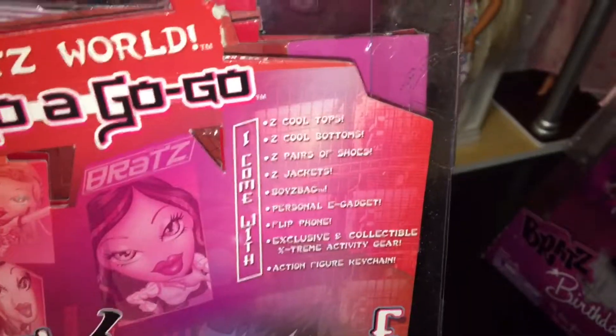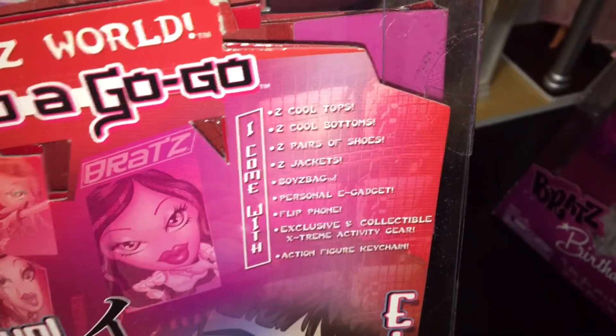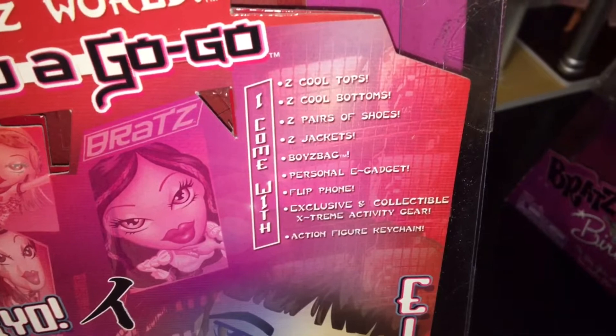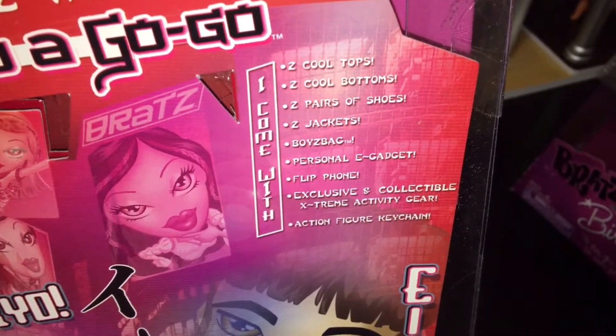Bratz World Tokyo Ogogo — I come with two cool tops, two cool bottoms, two pairs of shoes, two jackets, boys bag, personal e-gadget, flip phone, exclusive and collectible extreme activity gear, and action figure keychain.